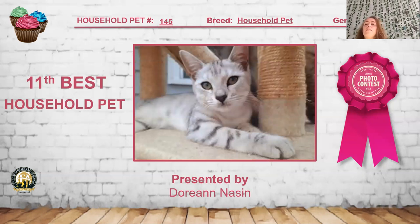My 11th best household pet is this beautiful little silver spotted short hair. I really like the eye color and the nice little ghost pattern of the spotting on her. She's a very cute-looking female, actually, five months old. I like the overall pattern and the light pale silver on her. She is my 11th best household pet.